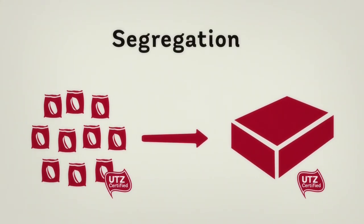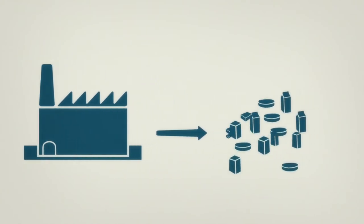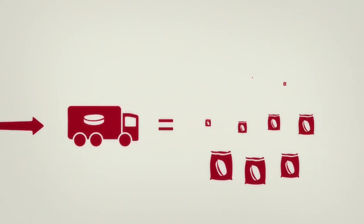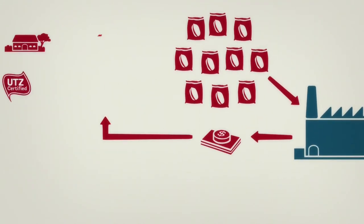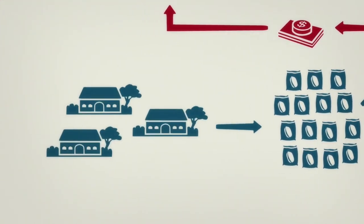The other option is mass balance. This is another chocolate factory where many chocolate products are made. One of them is this round chocolate bar. For one truck full of round chocolate bars, 10 bags of cocoa are needed. The manufacturer buys 10 bags from UTS certified farmers for the round chocolate bar. The cocoa needed for other products is bought from non-certified farmers.